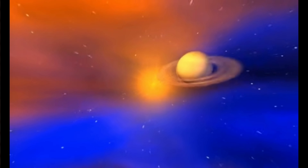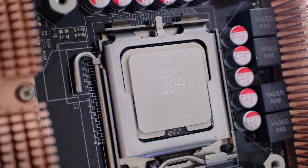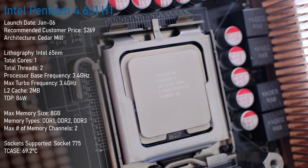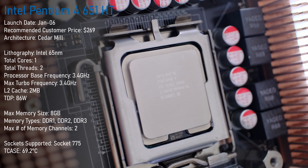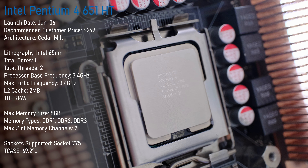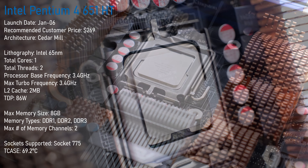Pentium 4's final socket was the LGA 775, and this is where our testing begins. Pentium 4 651 was introduced in January 2006, and its Cedar Mill core makes it one of the finest Pentium 4s there ever was. But with a retail price of $270 USD, it was not cheap, especially when considering the Core 2 Duo lineup that released later that year and absolutely demolished Pentium 4s in every aspect.